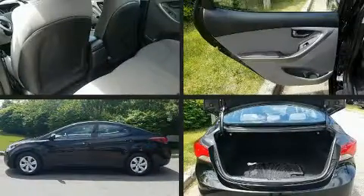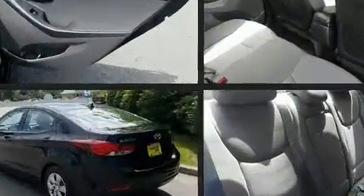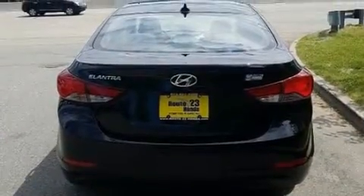Climb inside the 2016 Hyundai Elantra. This four-door, five-passenger sedan has just over 25,000 miles. It features a front-wheel drive platform, an automatic transmission, and a 1.8-liter four-cylinder engine.